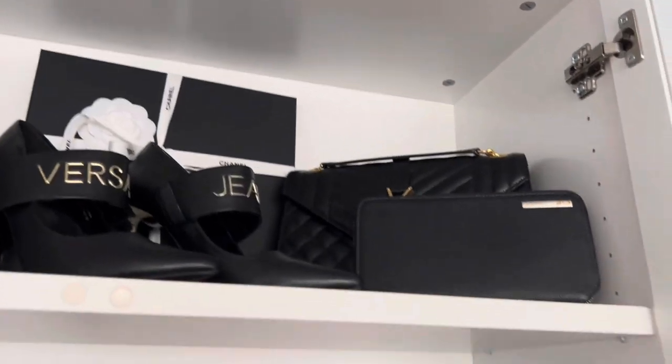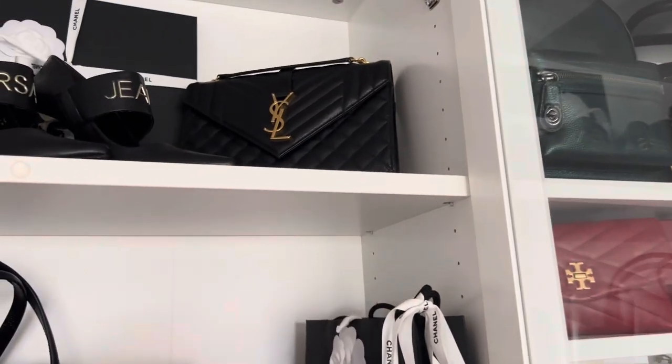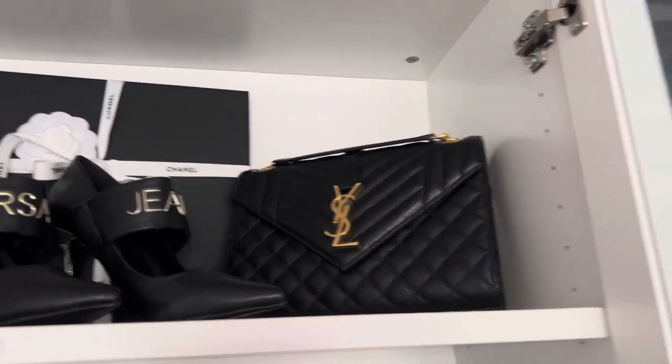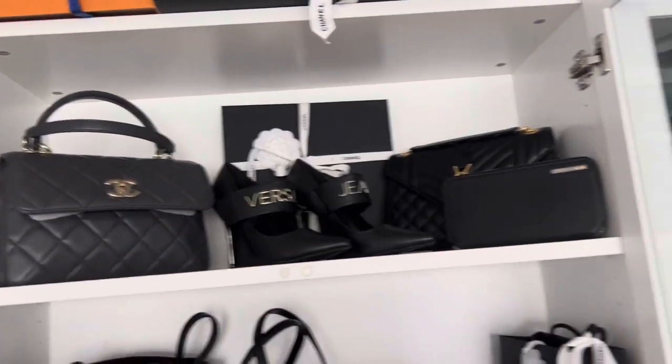This is my wallet from Cartier — my husband bought it for me when we were in Paris. And this is my YSL animal bag. Behind that you can see a Chanel box that keeps my Chanel scarf.